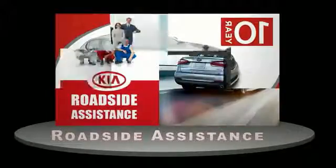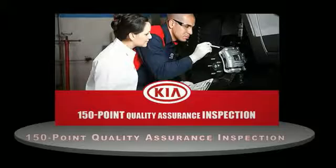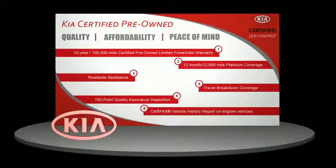To get a warranty, roadside assistance, and a 150-point quality assurance inspection, you can have total peace of mind. Ask your dealer for details about the Kia Certified Pre-Owned Program.